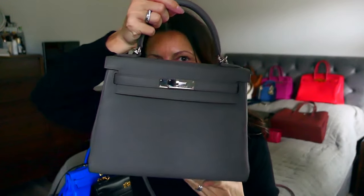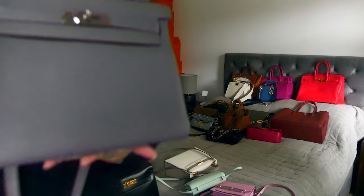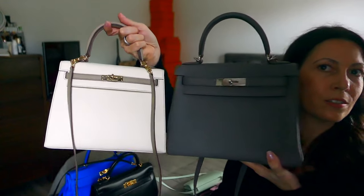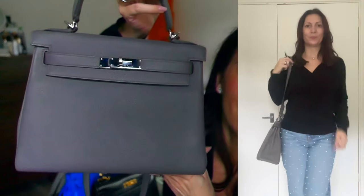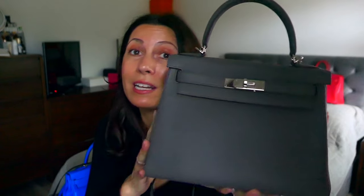Going up a size — this is the Kelly 28 in Etain Togo with palladium hardware. She's a Retourné — a slightly sportier feel than the more structured Sellier, as you can see the difference there. A brilliant bag — a great size 28. You can fit a little bit more in; being a size UK 5, I can get a flat pair of sandals at the bottom if I'm wearing trainers and want to change. Absolutely glorious bag — such an easy-to-wear colour, a forever bag. You really can't go wrong with that one.